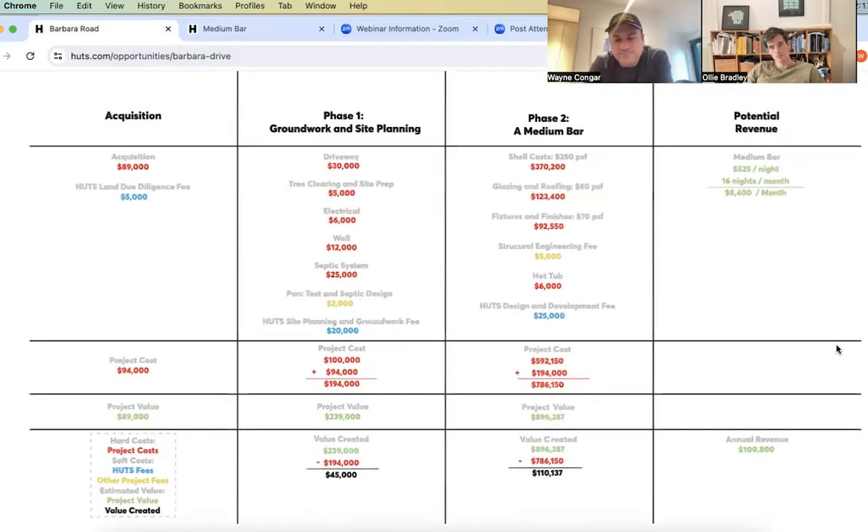On the construction side, for the medium bar in this area, cost per square foot is around $400 assuming mid-tier to high-tier finishes. That breaks down into three categories. Shell costs — imagine removing all flooring, tile, and cabinetry but keeping mechanicals and plumbing — run around $250 per square foot. Glazing and roofing costs are a variable you can control: window and door specification level, and roofing type — whether standing seam metal at the highest level or asphalt shingle at lower cost.